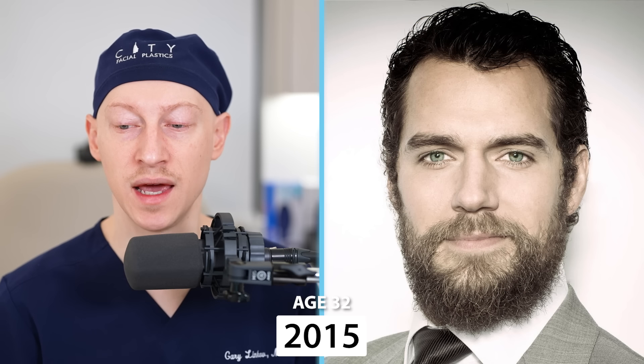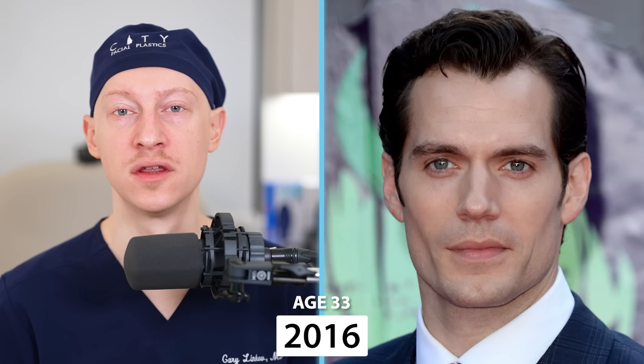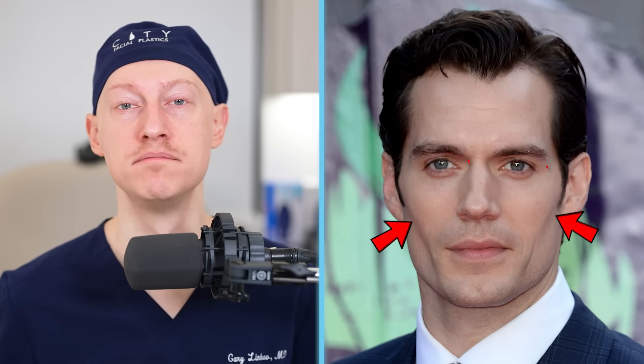In 2015, at the age of 32, Henry has this excellent beard — slightly more patchy on the left-hand side, and the cheek height level is slightly lower on the left than the right. These types of asymmetries are very normal when it comes to facial structure, and they actually add to a person's attractiveness. In 2016, at the age of 33, the bony changes I'm seeing are likely due to weight loss rather than injectables or buccal fat removal, and you see it reverse later on as well.